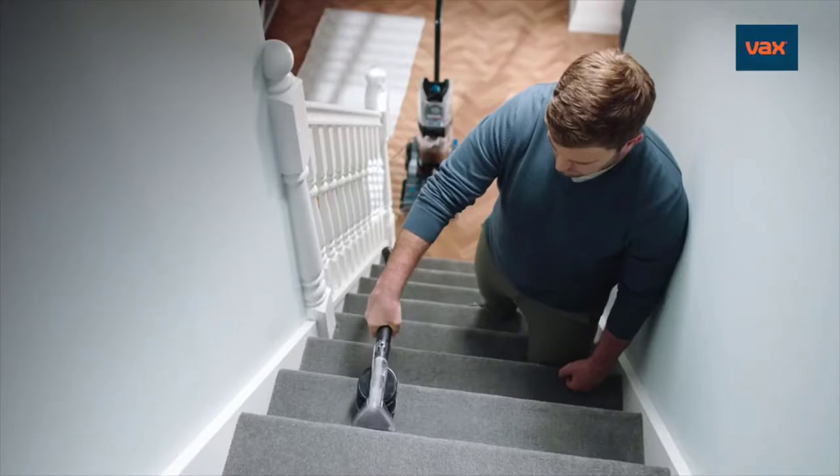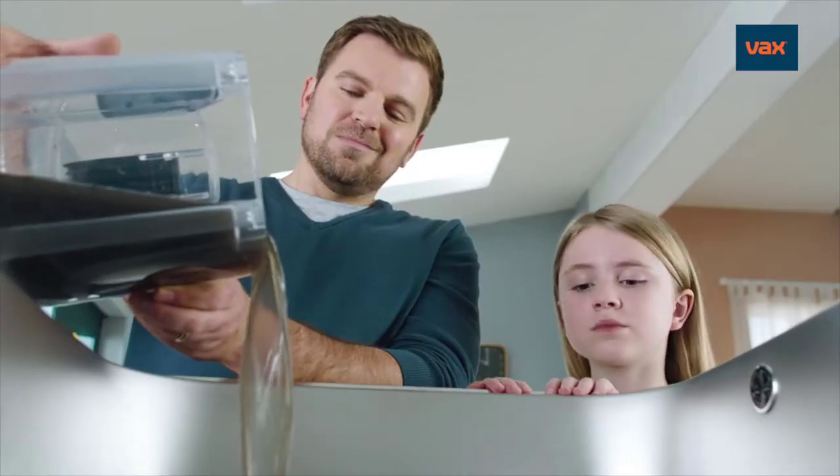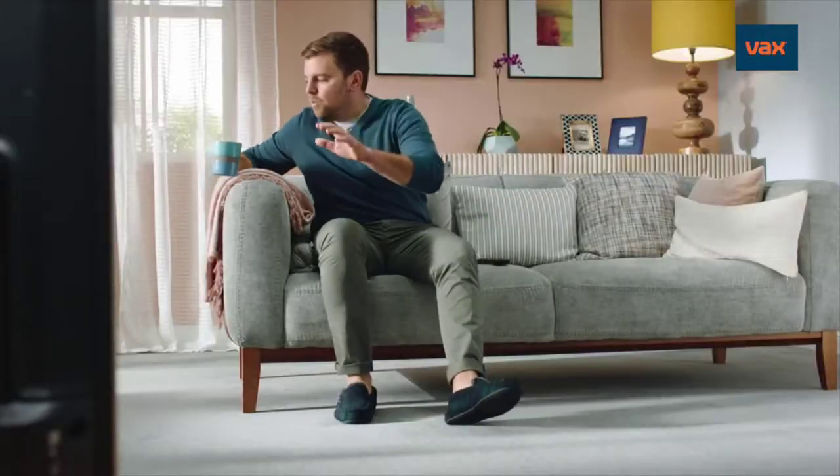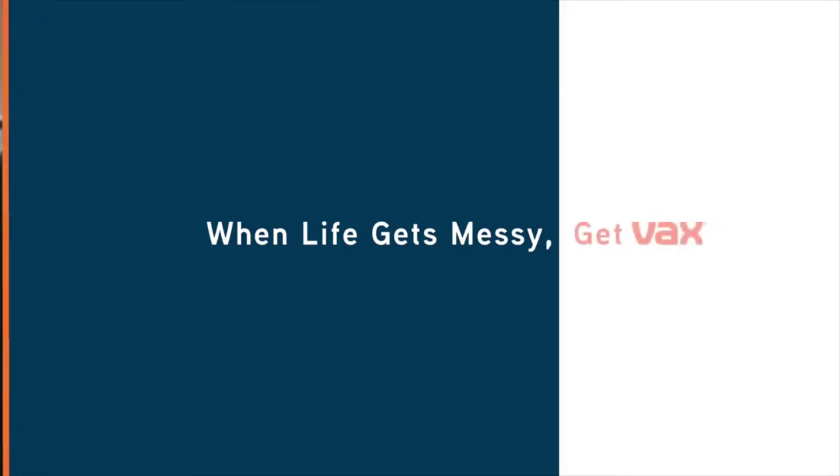Its stretch hose is perfect for sofas, stairs and car interiors too, leaving everything deep clean and smelling fresh — ready for the next mess. When life gets messy, get Vax.